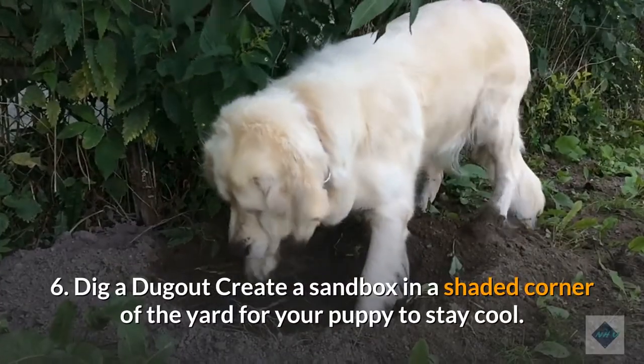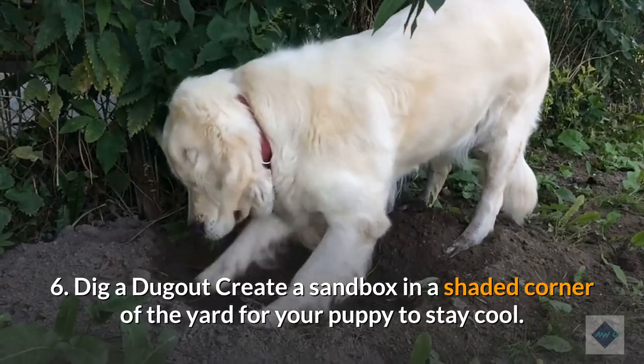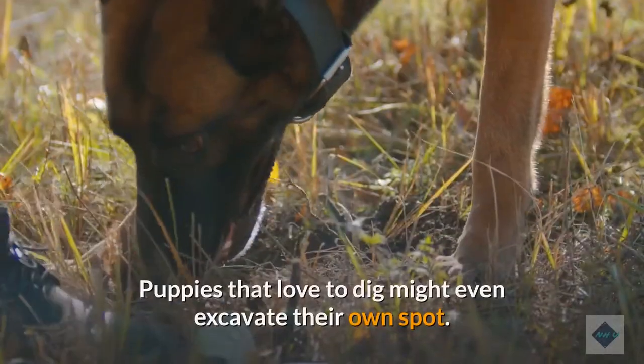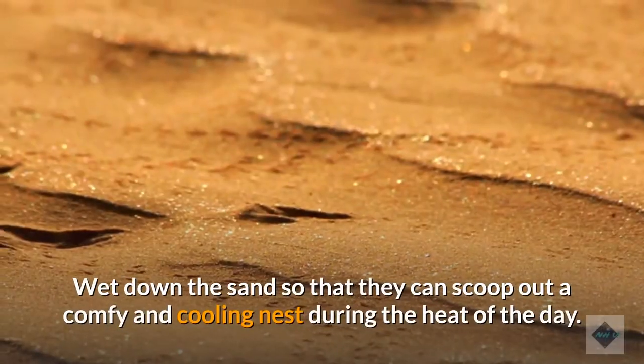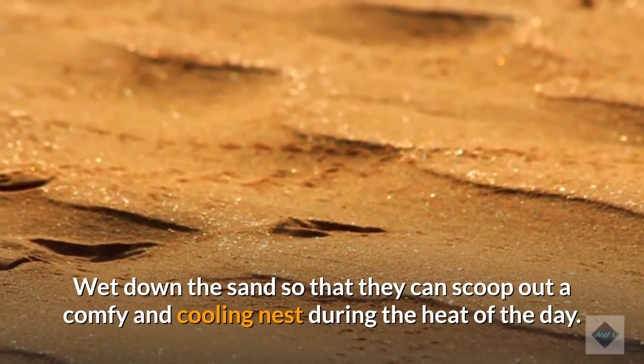6. Dig a dugout. Create a sandbox in a shaded corner of the yard for your puppy to stay cool. Puppies that love to dig might even excavate their own spot. Wet down the sand so that they can scoop out a comfy and cooling nest during the heat of the day.